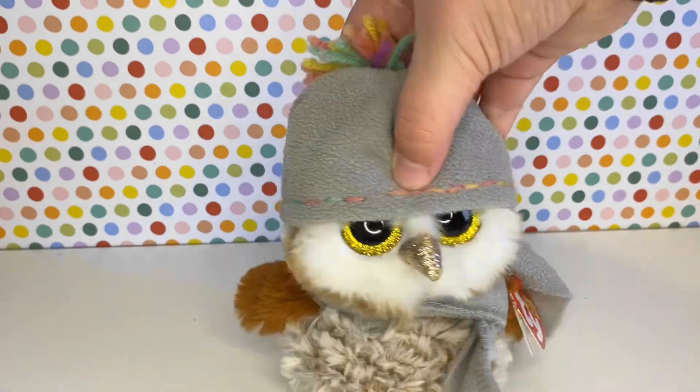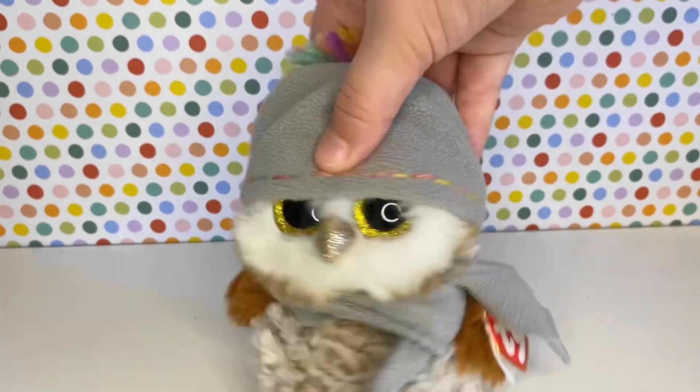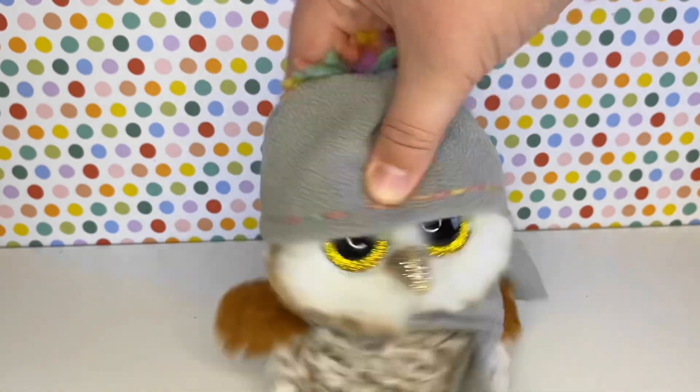Hello everyone, I'm Bipri Fulancey. Today I'm going to be showing you my top 10 favourite Beanie Boos. So without further ado, let's just get right onto the video.